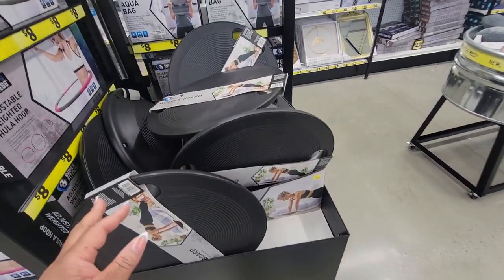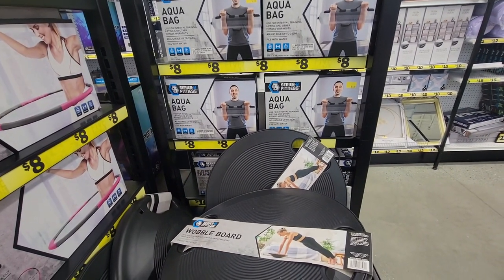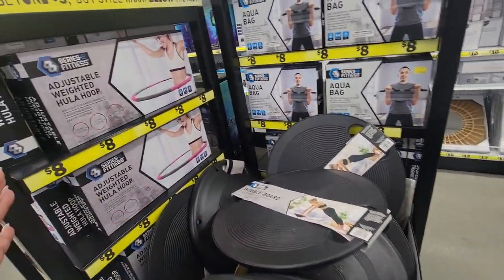Plenty of stuff for you to exercise: the wobble board, aquabag, adjustable weighted hula hoop.